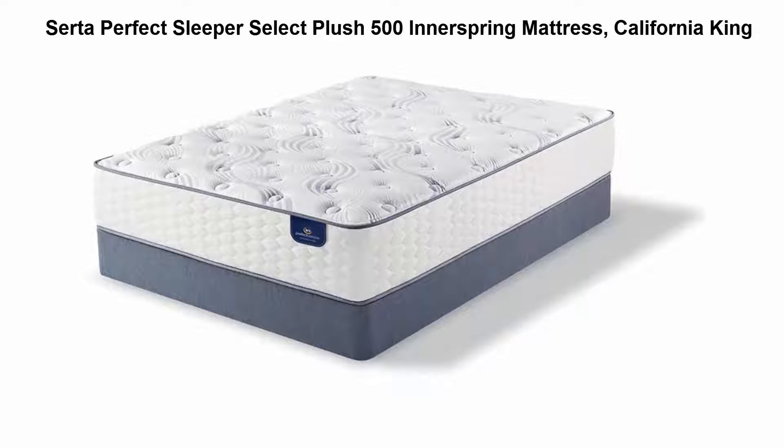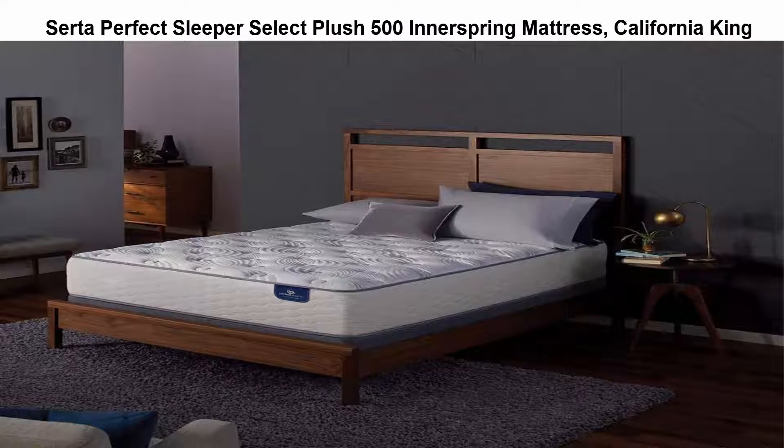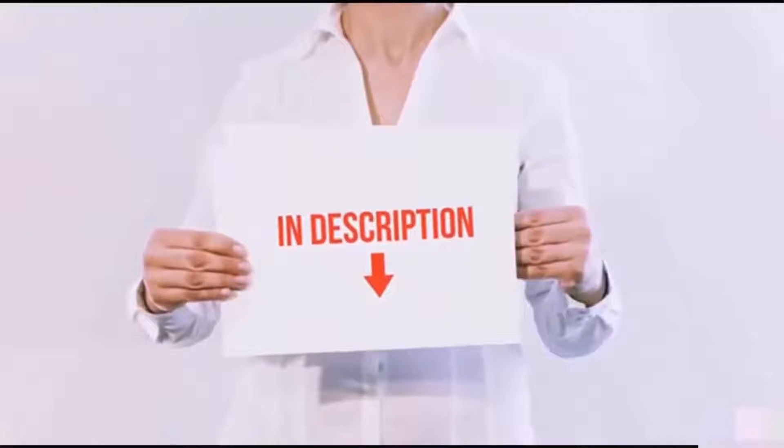Top 5: Serta Perfect Sleeper Select Plus 500 innerspring mattress, California King. Designed to help solve five common sleep problems: tossing and turning, back support and alignment, balanced sleep temperature, partner movement, and sagging. All of these products are available on Amazon.com.